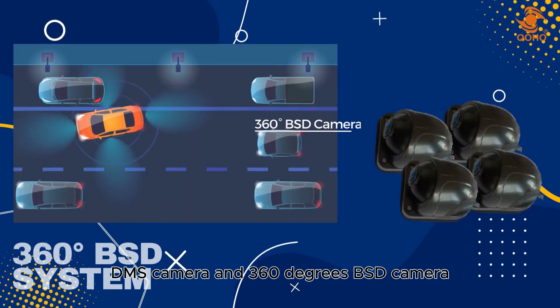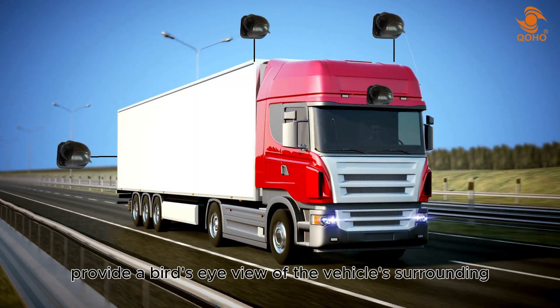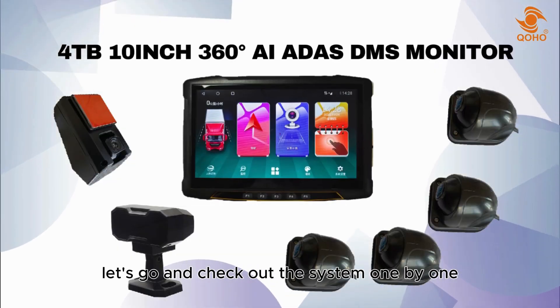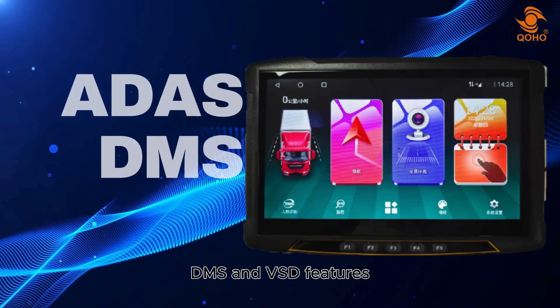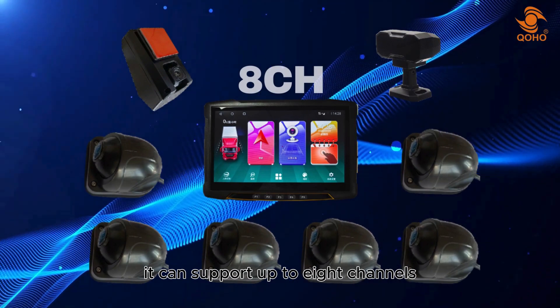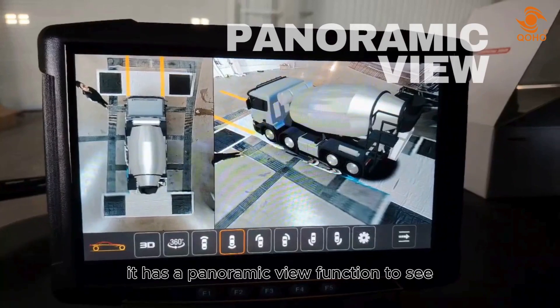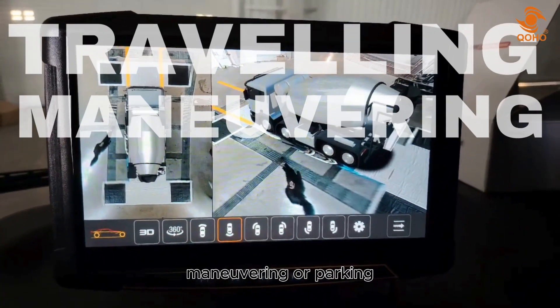and 360 degrees BSD cameras which are strategically installed around the vehicle to provide a bird's eye view of the vehicle's surroundings. The 10-inch monitor with AI function supports ADAS, DMS, and BSD features, can support up to eight channels, hold up to four terabytes of storage, and has a panoramic view function to see the vehicle's surroundings when traveling, maneuvering, or parking.